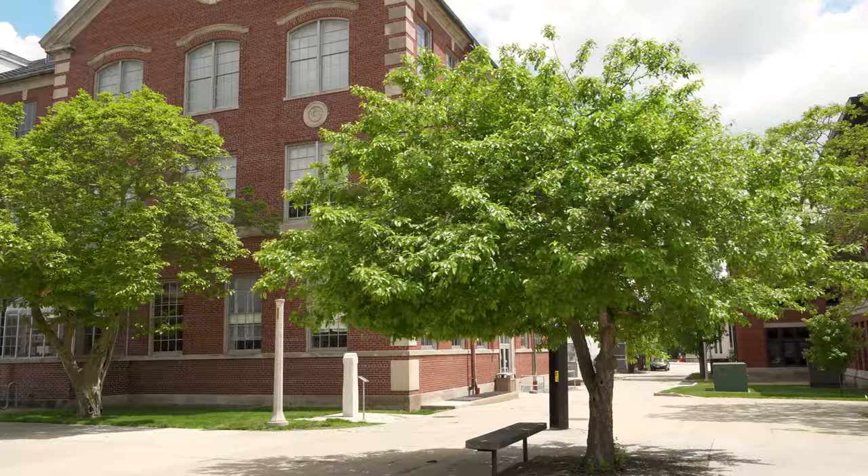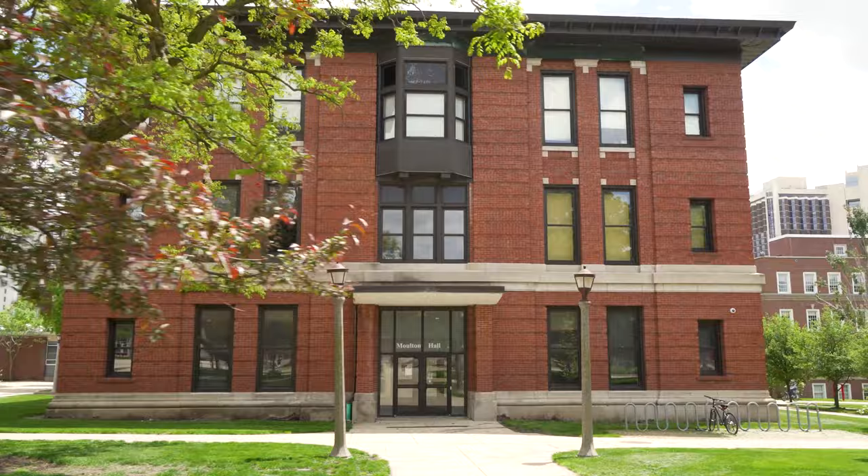Fellmley, Julian, and Moulton Halls, along with the state-of-the-art Science Laboratory building, make up our science corner of campus.